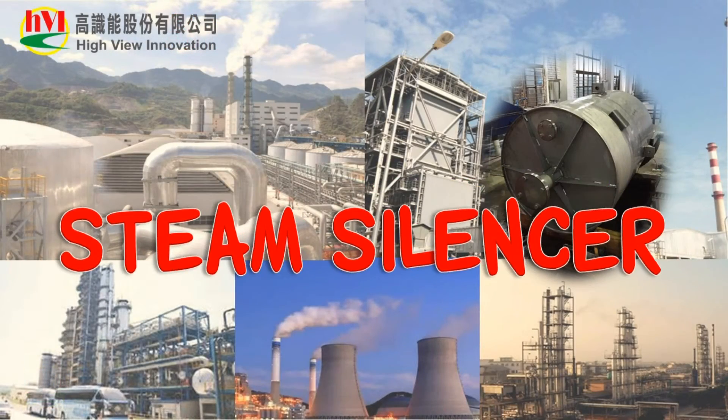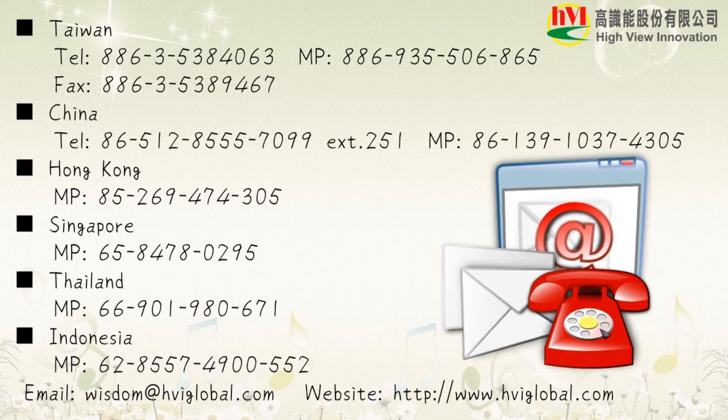If you are interested in our HVI Steam Silencer, please contact us. Thank you for your listening.